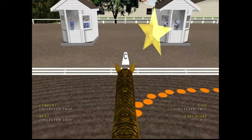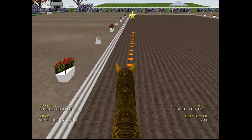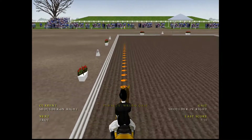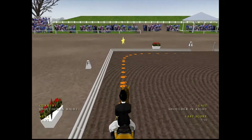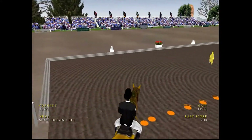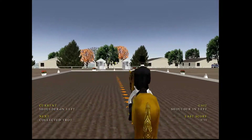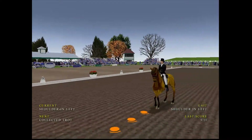Into a collected trot, setting up for shoulder-in right. A bit of resistance from the horse in that movement. Nice control on the shoulder-in. Nice rhythm in trot — it's important that they don't let the horse waver off that diagonal line. Nice control over the shoulder-in.